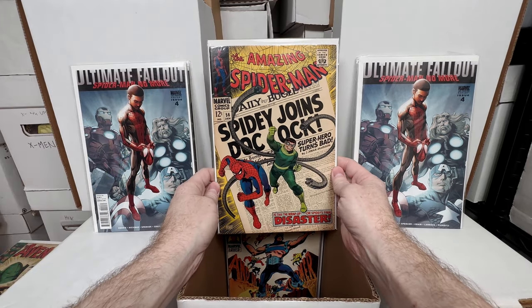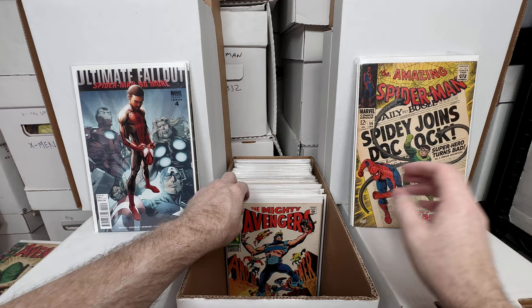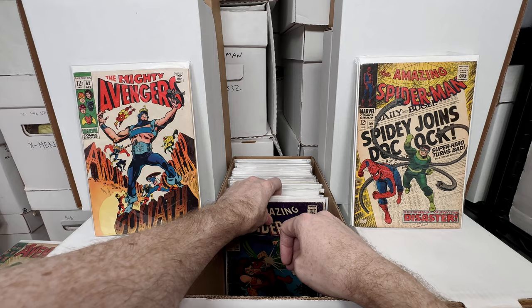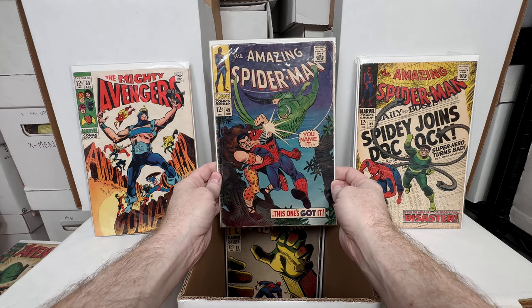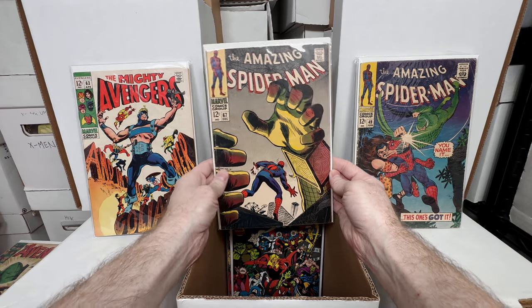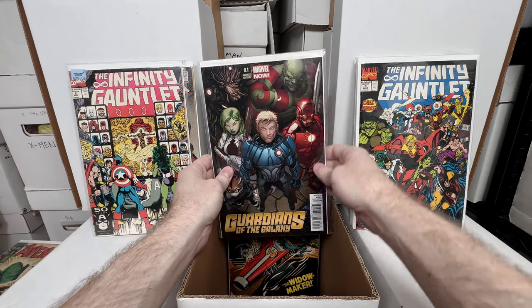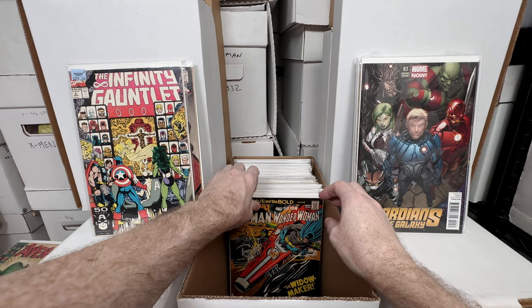Amazing Spider-Man number 56 — a pretty decent condition copy with a beautiful Doc Ock cover; absolutely love that silver age book. Mighty Avengers number 63 — another beautiful silver age book. I really need to sort out what I need in the silver age and start working on these runs. Amazing Spider-Man number 49 — a little lower grade but still awesome. Amazing Spider-Man number 67 — another beautiful book. Infinity Gauntlet numbers two and three — I used to pick these up out of dollar bins all the time.